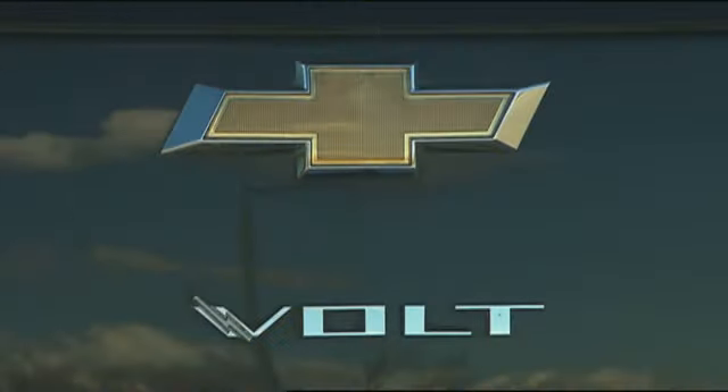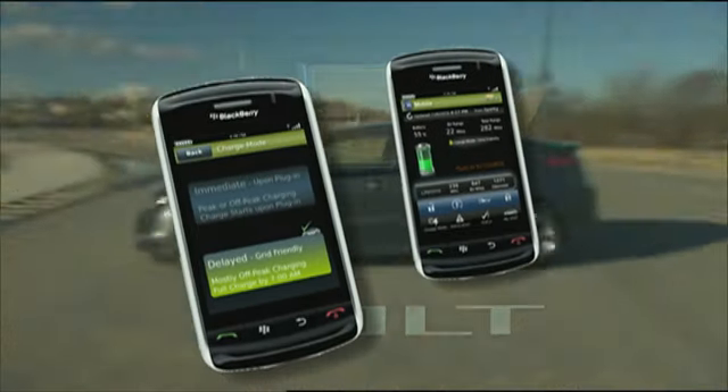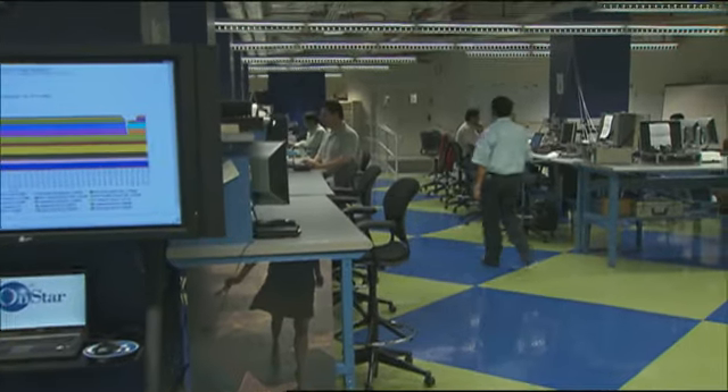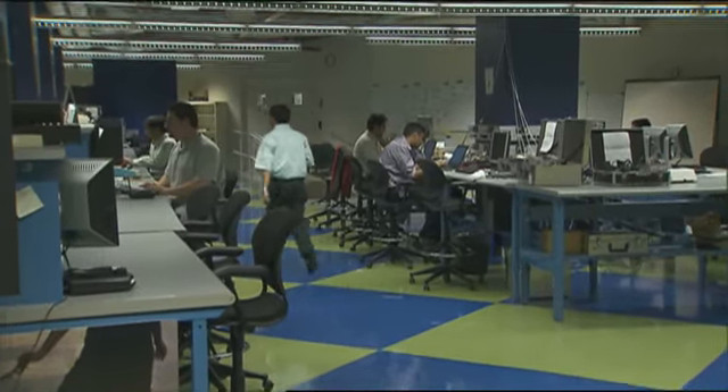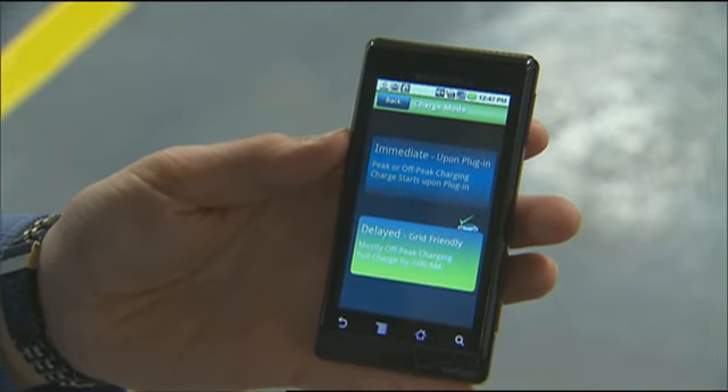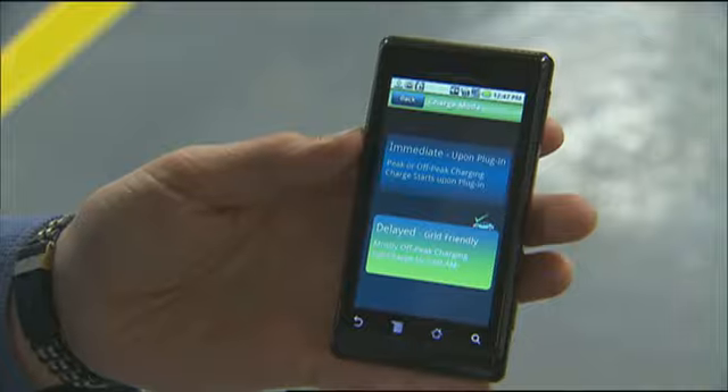OnStar's latest development is a mobile application for the highly anticipated 2011 Chevy Volt. GM engineers are hard at work in this OnStar EV lab trying to perfect the technology. Lab manager Dana Fetcher shows me the vehicle's data — battery power, EV range. The app also allows owners to remotely manage the charge mode, set up in a grid-friendly charging mode to start charging later.